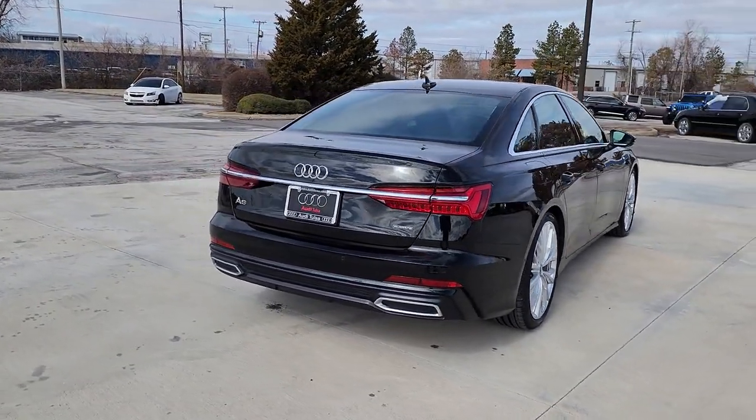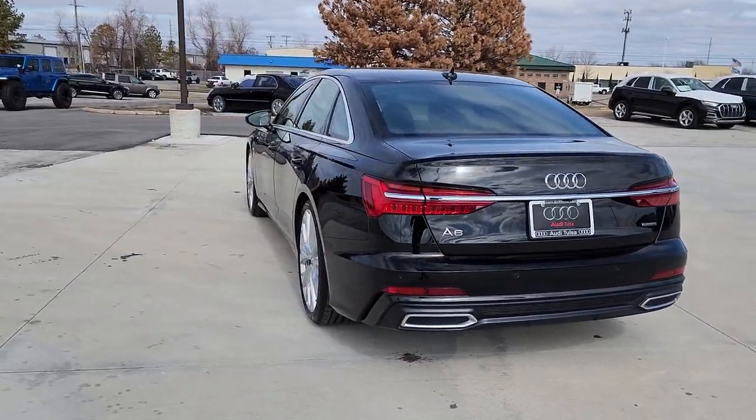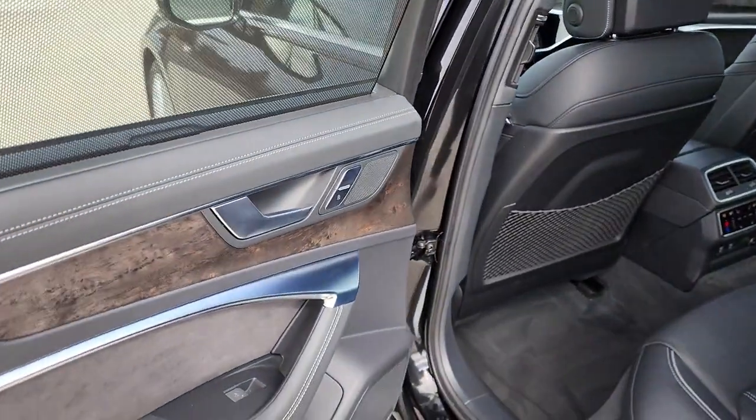Navigation system, sun/moonroof, keyless entry, power passenger seat, lane keeping assist, heated rear seat, wood grain interior trim, heated mirrors, adaptive cruise control, fog lamps.